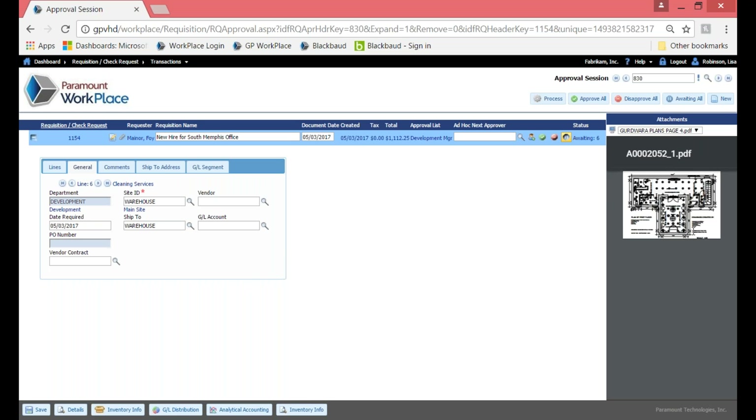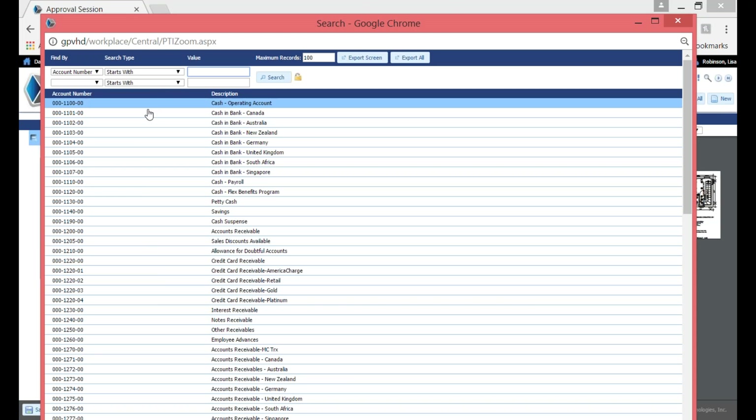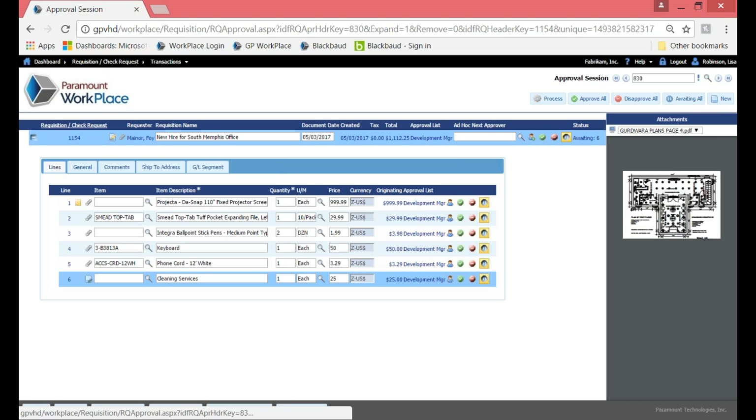As I look at each line, I can see how it was coded underneath the general tab. For line six, I can see the inline view of that attachment, and the vendor wasn't chosen. So I'm going to go ahead and grab a vendor — we always use Ajax Cleaning, and I know the vendor account we always use too. Again, they're not required at this level, but our main focus is to make it easy for end users to enter only what they need, while keeping controls in place so accounting can ensure correct coding.